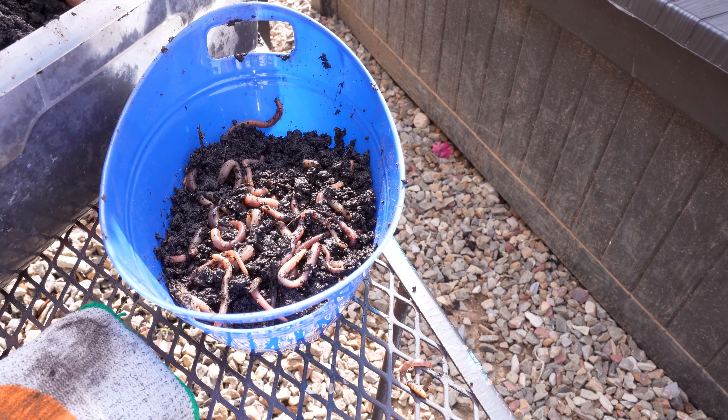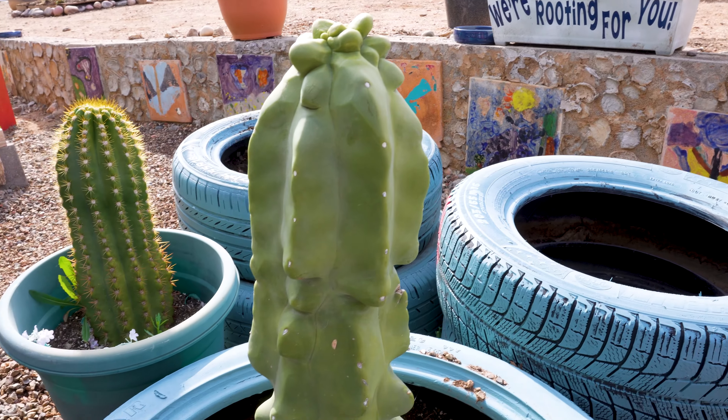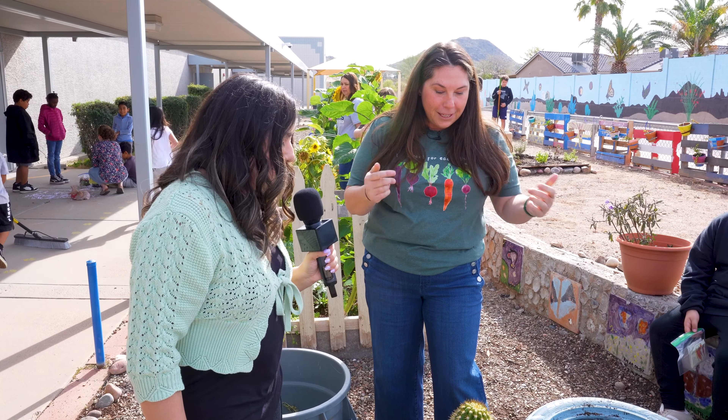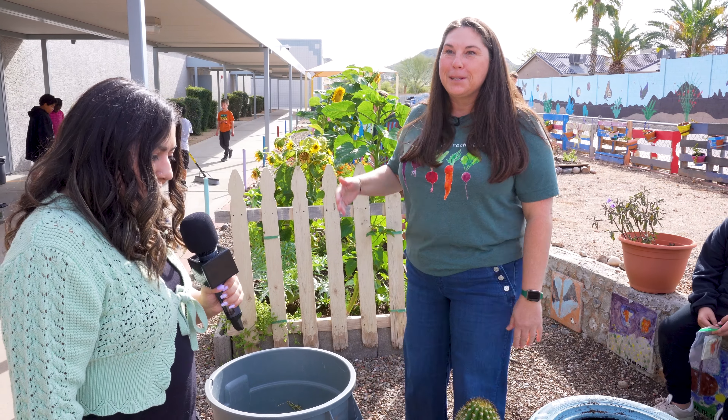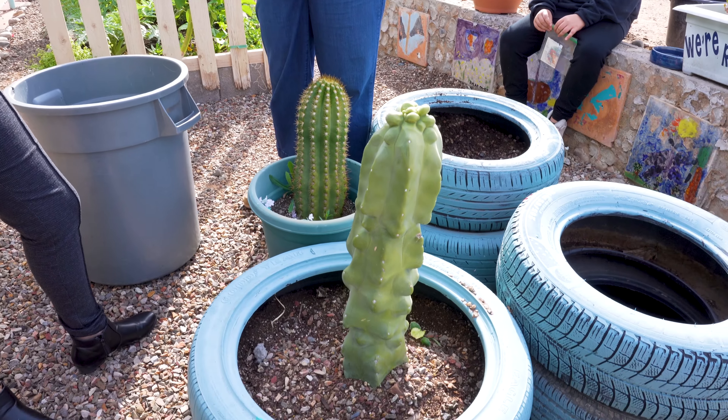This is Kara here with PBB on the Street. I'm here at Hidden Hills today to highlight some springtime fun with the Hidden Hills student-led garden. Here with us today is Mrs. Gerard. She is going to tell us all about this wonderful garden. Tell us a little more about the importance of this garden at this community.